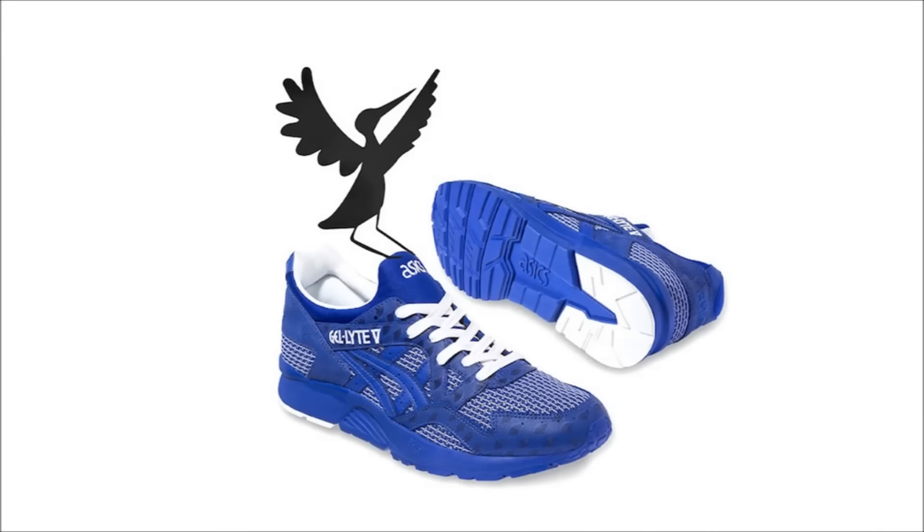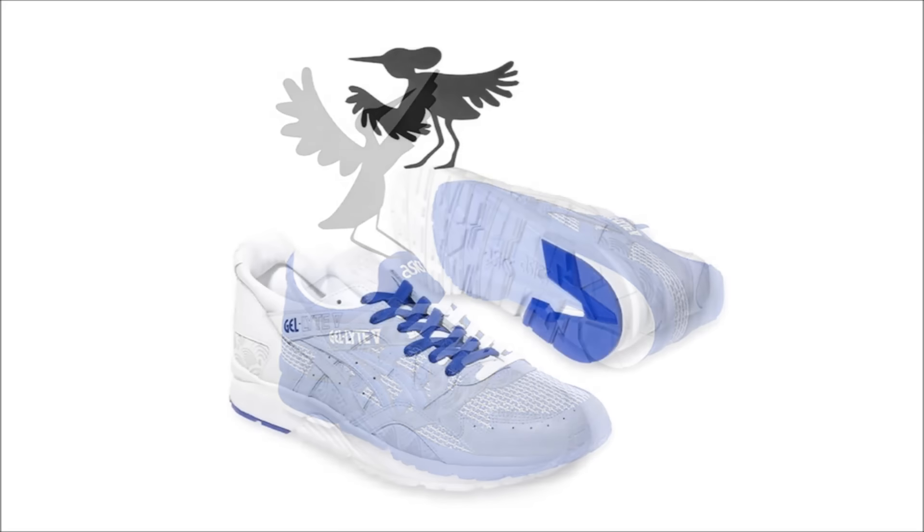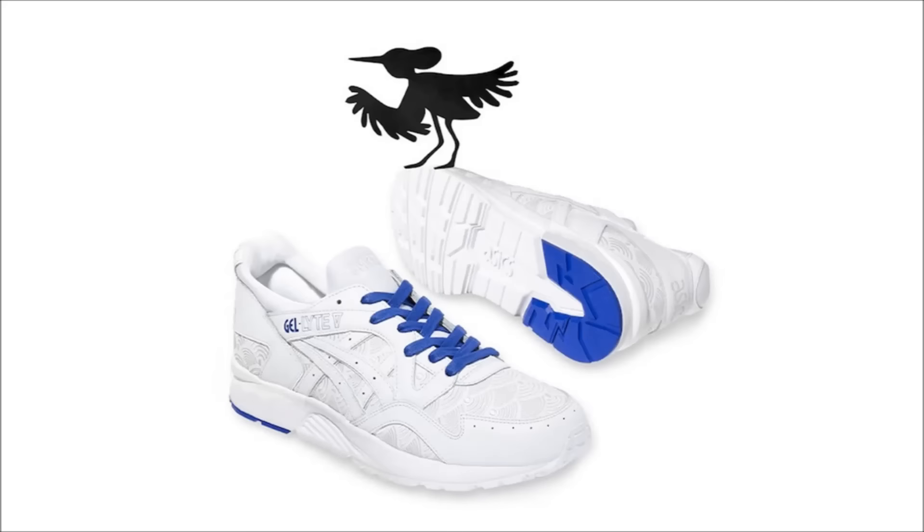Let's move over to Asics. These next two pairs on the screen are the Colette Asics Gel Light 5 Yukata pack. The pack consists of two Gel Light Fives — the first is primarily a blue leather upper with two-tone mesh, and the other pair is primarily white with a blue Asics logo and embroidered leather. If you're curious what a Yukata is, like I was when I heard about it — a Yukata is a casual summer light cotton kimono. Now you know.